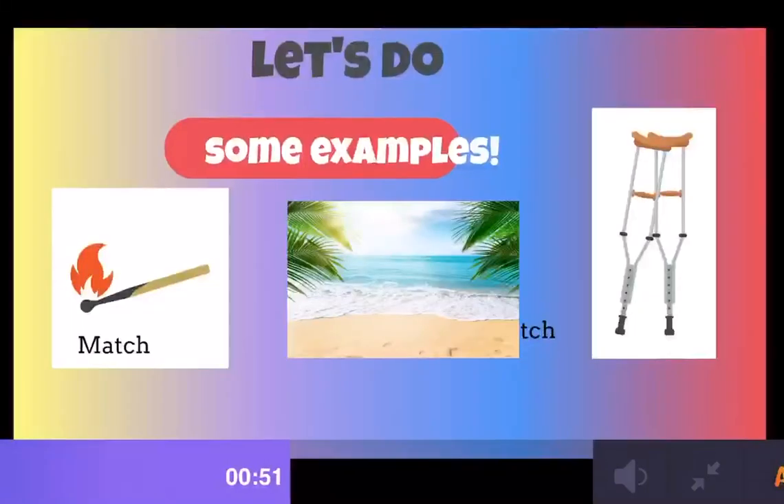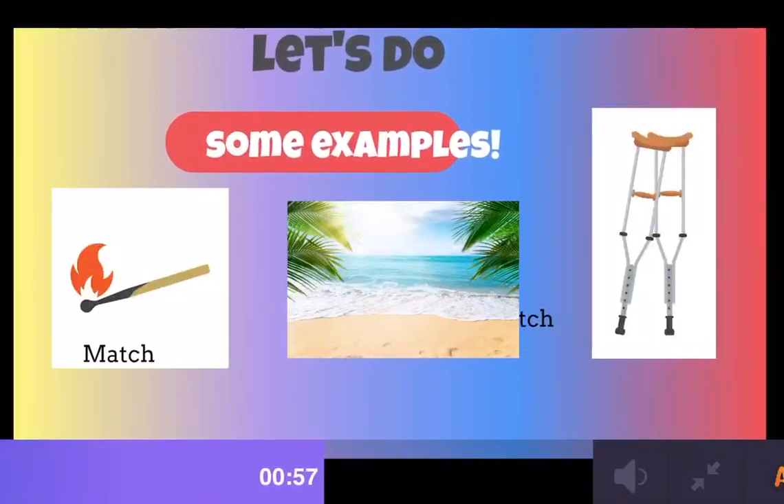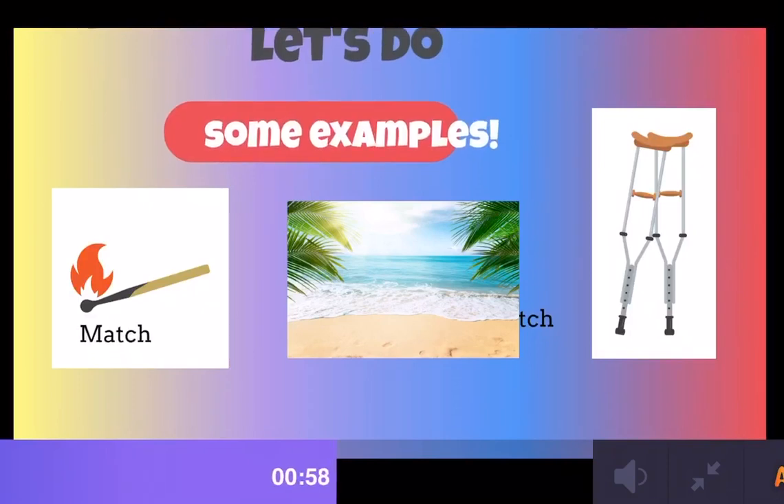So you see the difference? Check these out. We have MATCH, BEACH, CRUNCH. You see the difference?